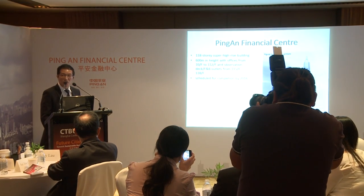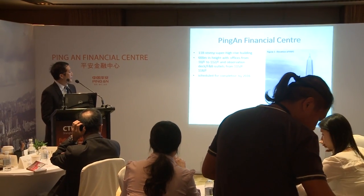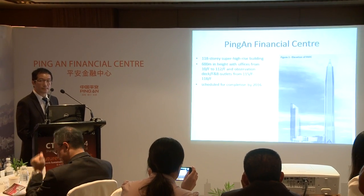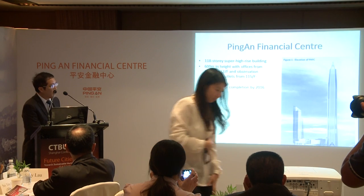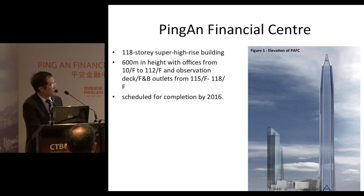Ping An is a 600-meter high, 118-story building. The lower portion of the building comprises the office floors, whereas the upper portions house the observation deck and the restaurants.